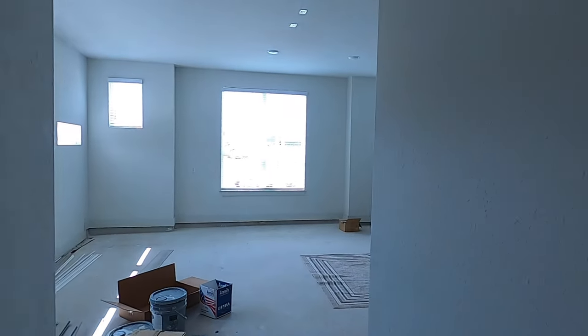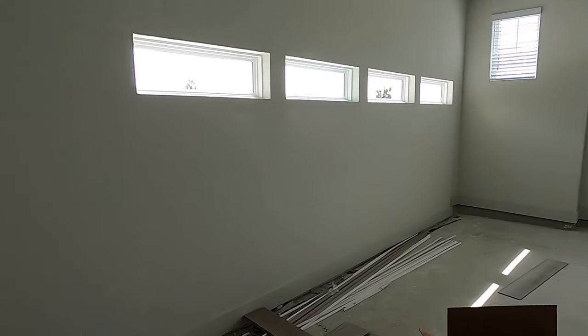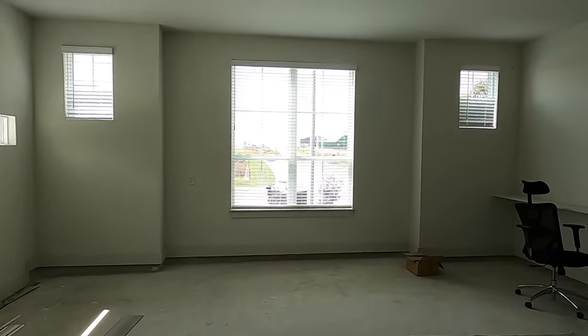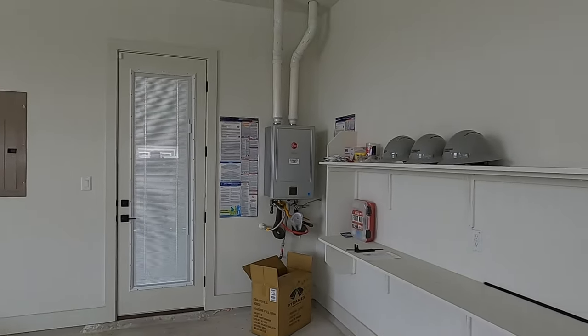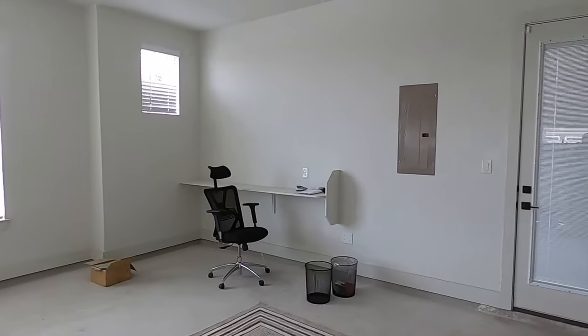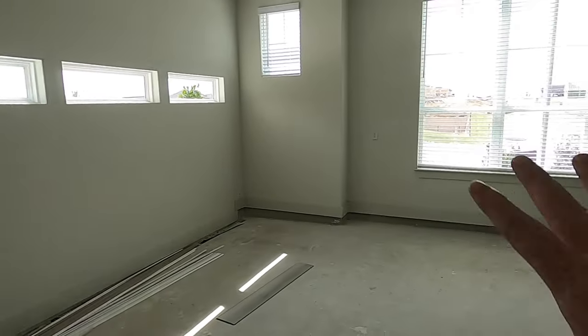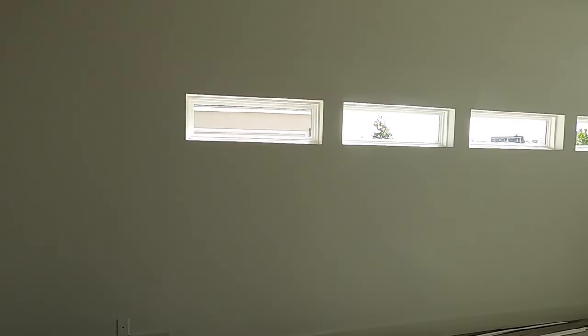Out here is the first of the two-car garages. Since this is a model home, they don't have the door on it yet, but it is plumbed for a water softener. I love having garages with their own natural light. There's a door going to the outside and a tankless water heater. If you wanted six-car garages, you could add a third-car garage on the side if your lot is big enough, and then do the same on the other side to keep it even.